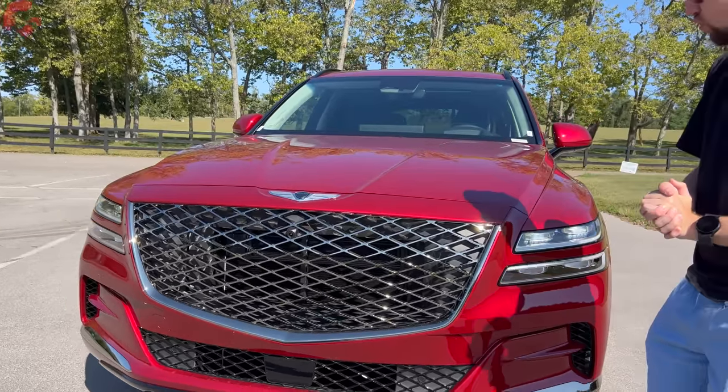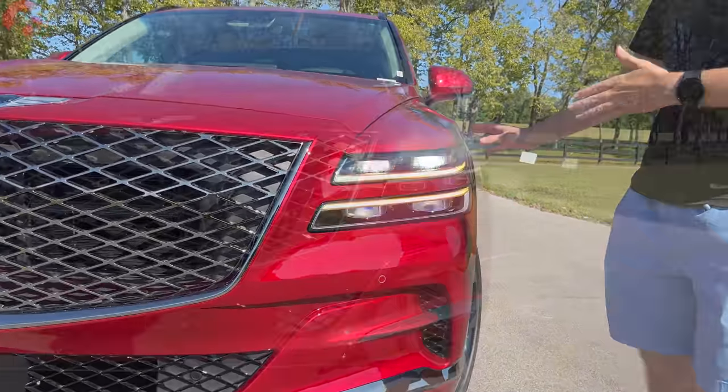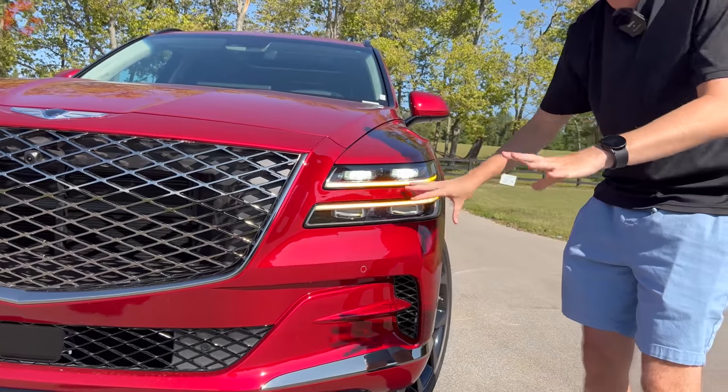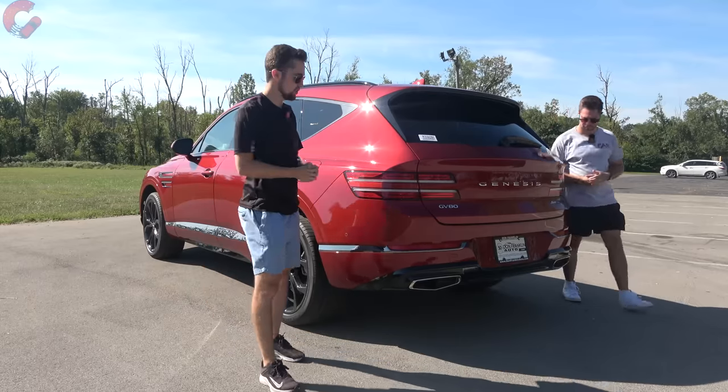As we come over to the headlights, these remain the same this year — we have those quad-beam LED headlights, which are Genesis signature. They're called quad-beam because you have those four elements. You also have two separated daytime running lights and turn signal indicators. There are no fog lamps on any of the models.